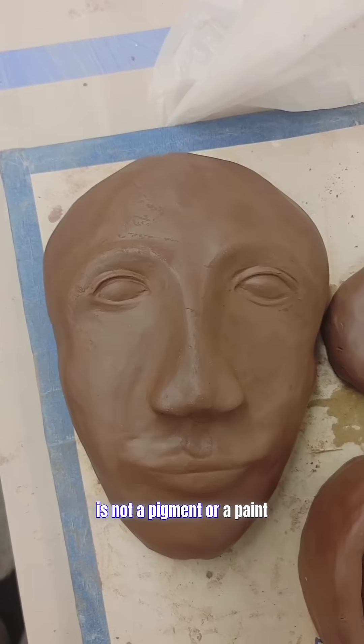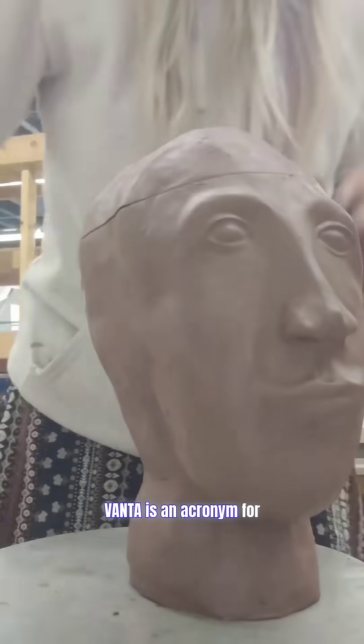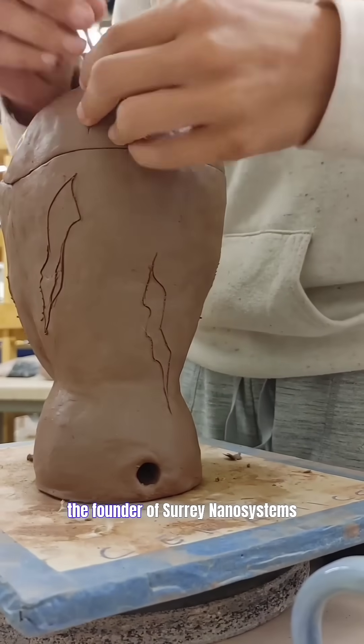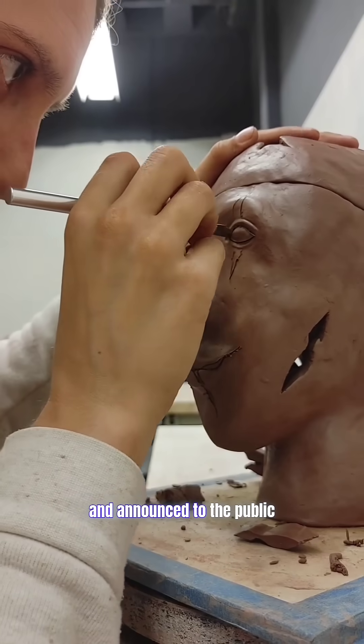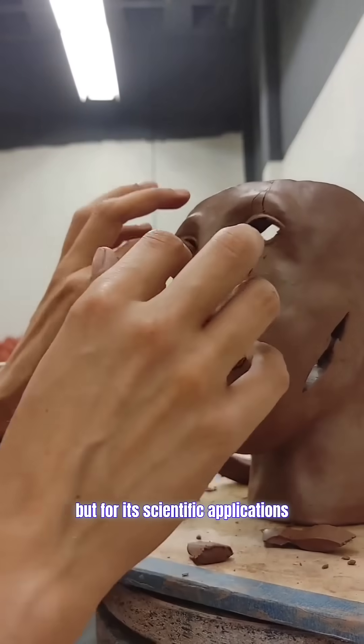Vantablack is not a pigment or a paint — it's not even the blackest black. Vanta is an acronym for Vertically Aligned Nanotube Array. It was developed by Ben Jensen, the founder of Surrey Nanosystems, and announced to the public in July of 2014, not for its aesthetic quality, but for its scientific applications.